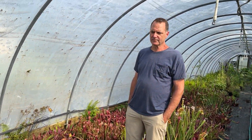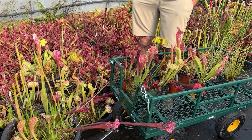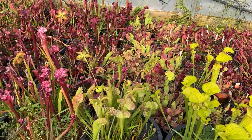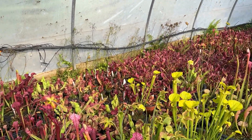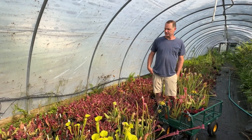These are all carnivorous pitcher plants — they're insect-eating plants. They occur in wetland areas all over the southeast United States. All the varieties we grow are hybrids, so these colors you won't find in nature. These were hybridized in a nursery and they're all tissue culture propagated.